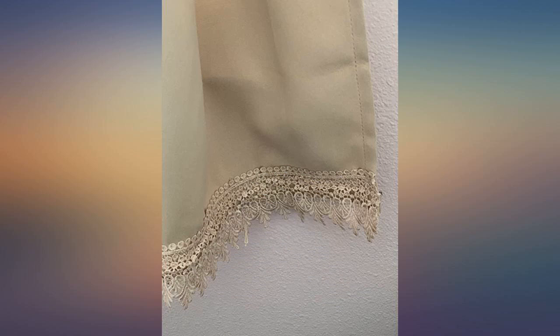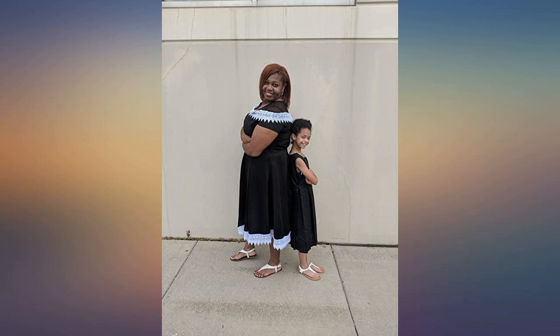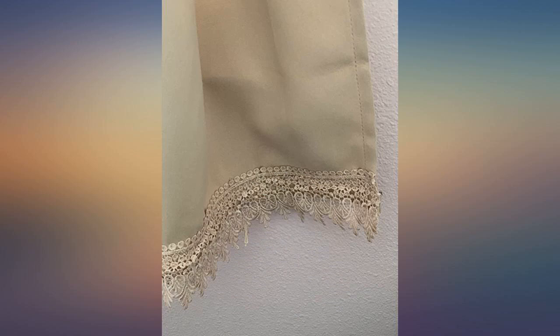I used this lace to trim a dress and it looked very nice. I used it to apply to the bottom of a layered shirt that wasn't quite long enough. It worked great and really dresses up the shirt.